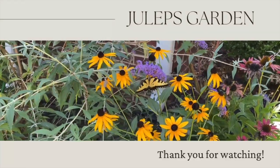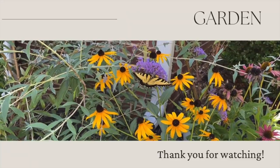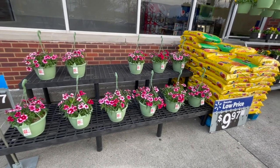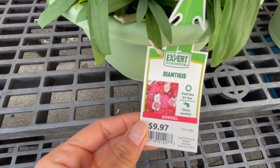Hey guys, welcome to my channel Julep's Garden. I live in North Carolina, zone 8a. It's the beginning of March and I'm going to go see what Walmart has in stock. It's official — they started putting the flowers out front. I'm so excited to see this coming at grocery stores.